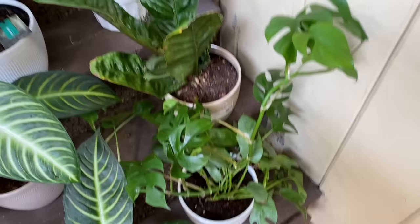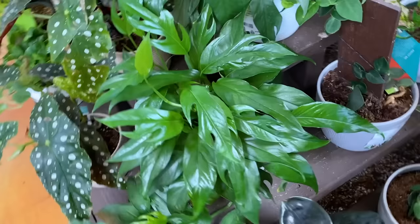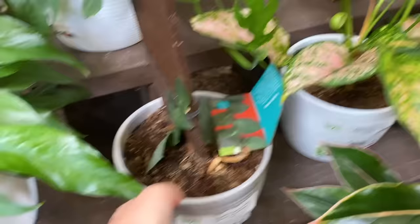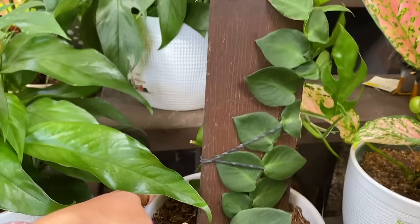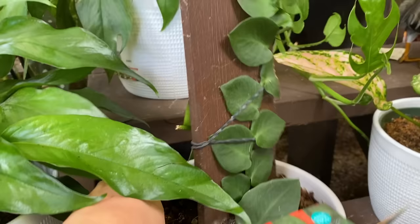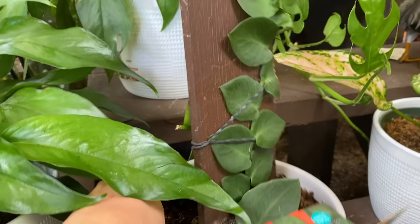This is a Rhaphidophora — my husband thought the other plant was one of these Rhaphidophora tetrasperma Mini Monstera. These actually look really good. How much is this? Thirty-five dollars. We're gonna leave that there. This is a Rhaphidophora heiae, a shingling Rhaphidophora — also thirty-five. I feel like that's too much, but also I haven't been buying rare plants.